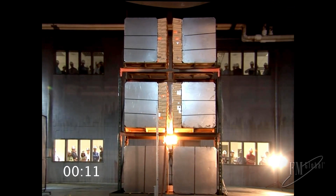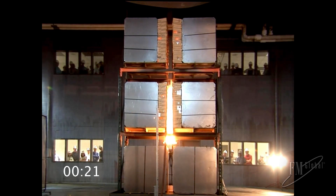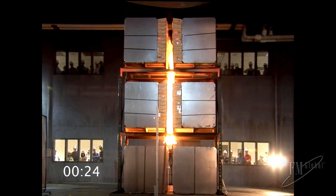Lithium-ion cylindrical cells line the flue space of the second and third tier of this warehouse storage array. The carton packaging quickly heats up, and the fire spreads vertically in the flue space.